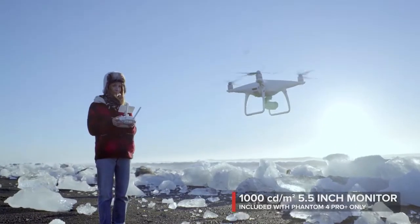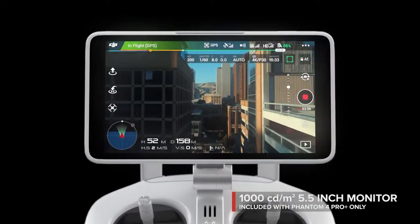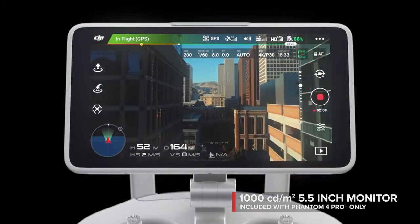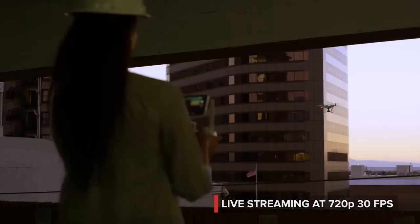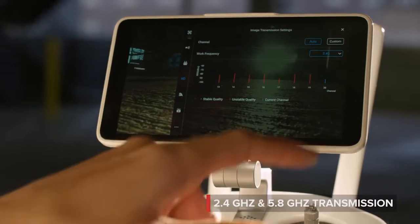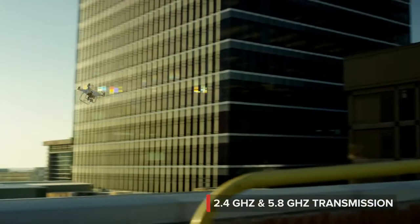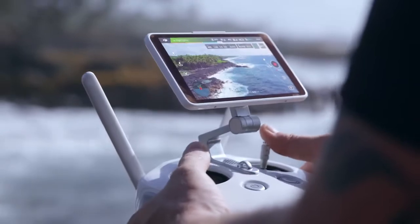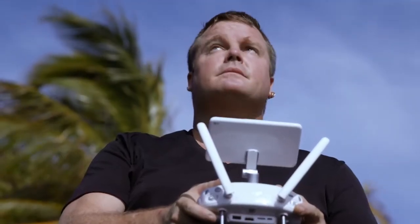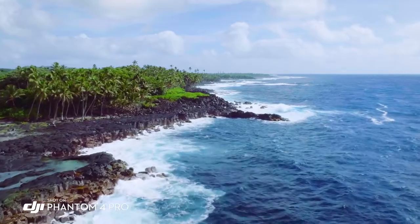See your shot clearly, even in direct sunlight, with the new ultra-bright 5.5-inch monitor that's more than twice as bright as most tablets. Inside is DJI Lightbridge technology. It automatically detects interference and switches from 2.4 to 5.8 gigahertz transmission at takeoff, cutting through the noise for more reliability. The built-in monitor on the Phantom 4 Pro is so bright, I'm actually able to see in direct sunlight, and that's really allowing me to compose my shot and get what I really want to capture.